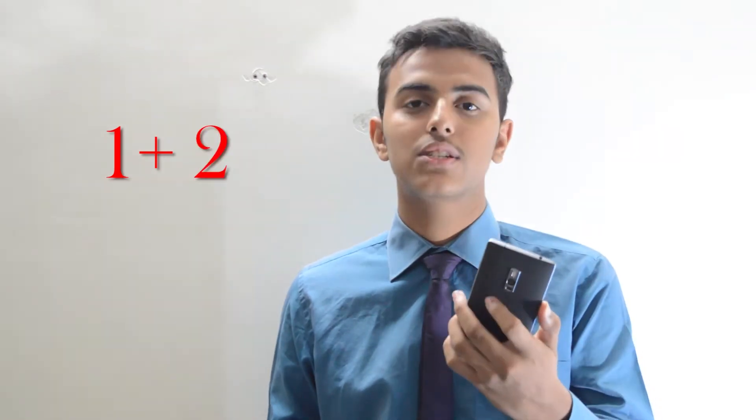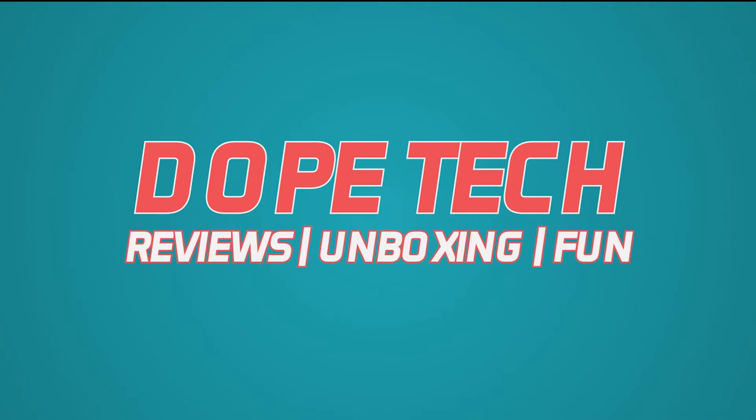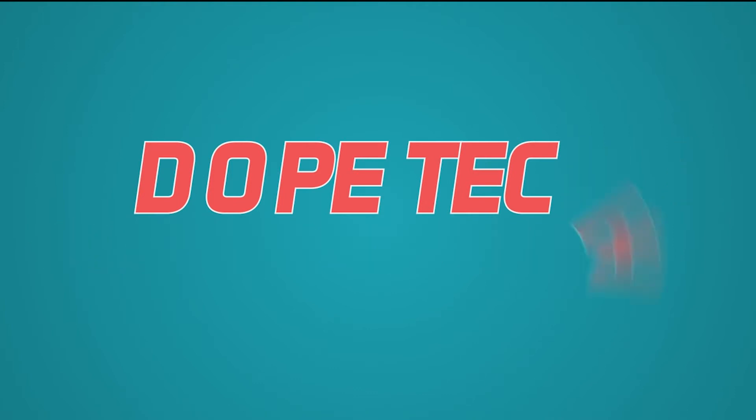Hey guys, this is Sri Akejana and this is OnePlus 2. The company name is OnePlus and the phone is 2. OnePlus 2 was a surprise hit when it was first launched in the market.